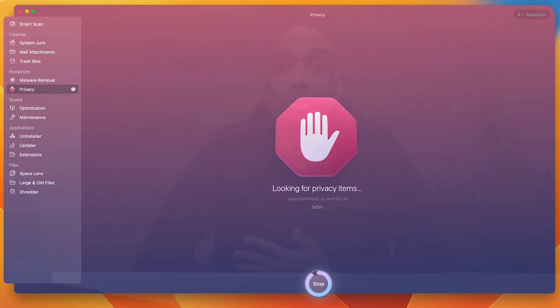It helps you with your privacy settings, like deleting tracking cookies so advertisers can't follow you across the web, and it erases sensitive details like messenger chats and all your browsing history.